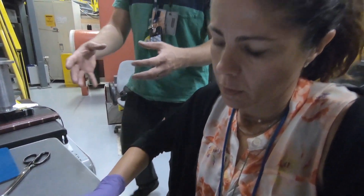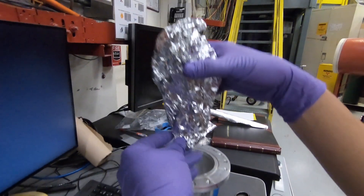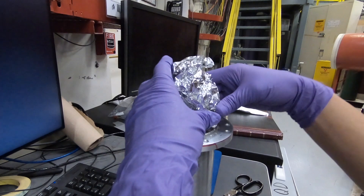Thanks to the facilities and the instruments, we can really look through and see what it's made of, how it crystallizes, the texture. There are many different types of studies that we can do.